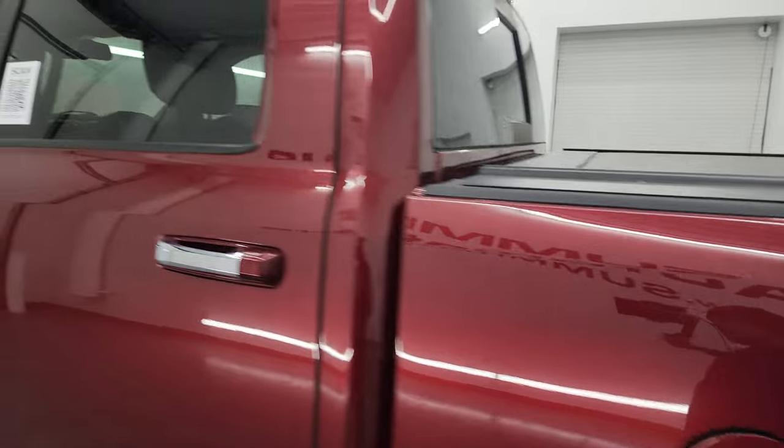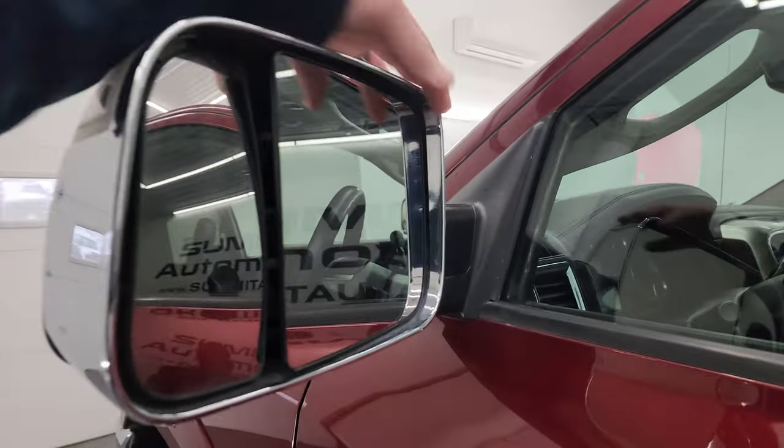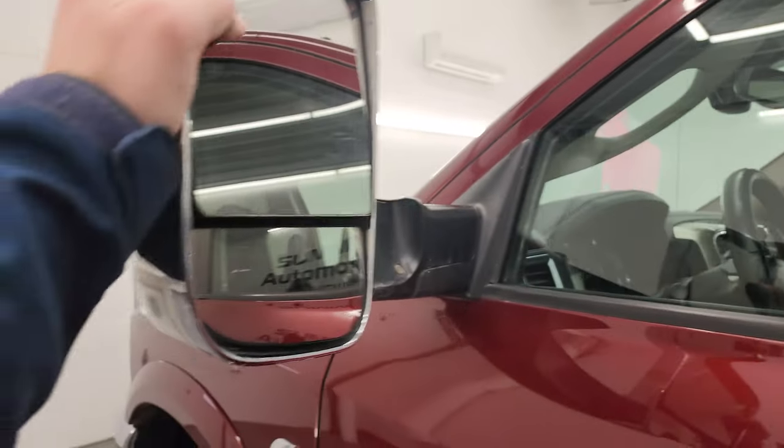Once again, going down the rest of the side, all the doors look really good. It does have the heated fold-up tow mirrors with built-in directional signals — they fold up and fold in like that.